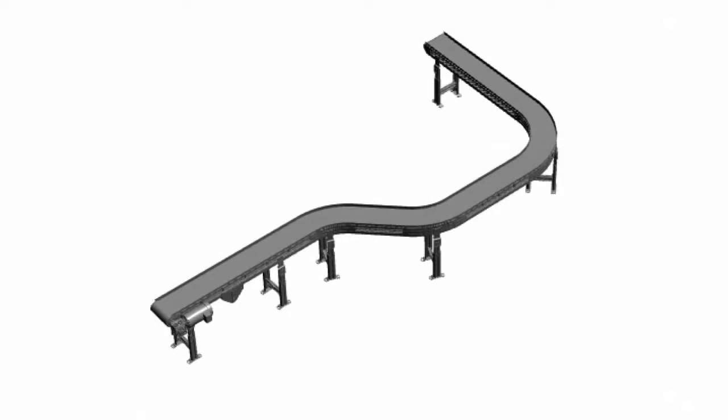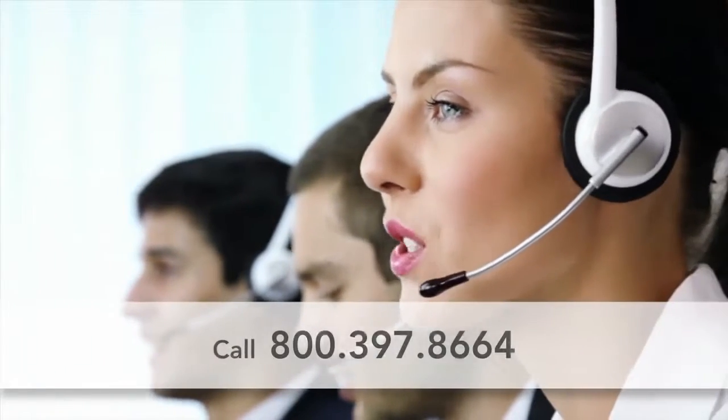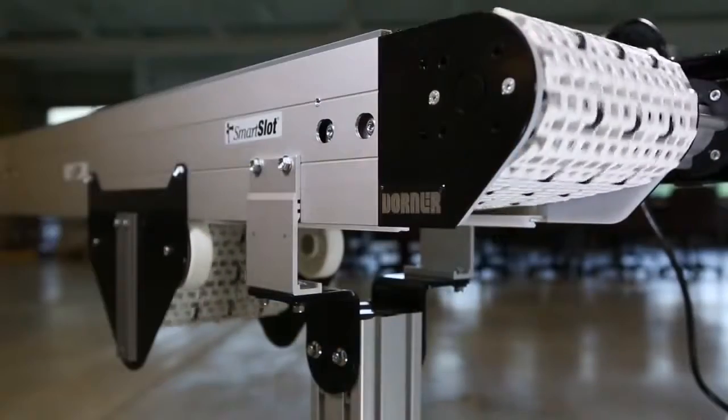The industry-leading tool delivers a complete 3D CAD assembly model for instant validation of fit. Talk to a Dorner representative today to find out if the 3200 Modular Belt Conveyor is the right solution for your facility.